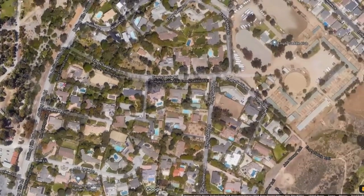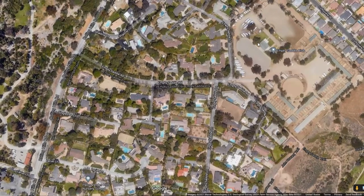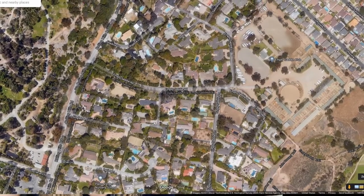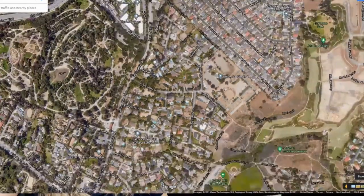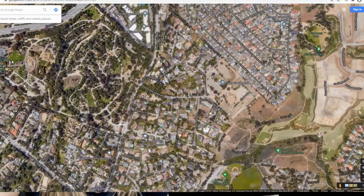Let's look at the amenities around here. If we move this over a little bit, we see that there's the Empty Saddle Club, which is a horse riding arena, and they have events there — once we get past COVID, I'm sure they'll be doing that again.